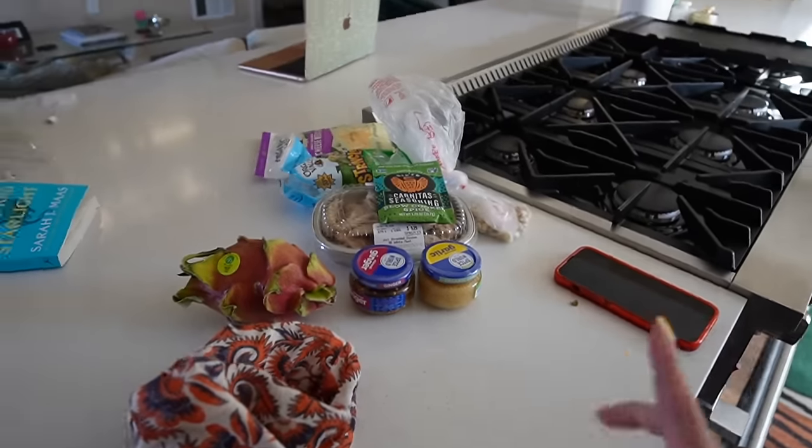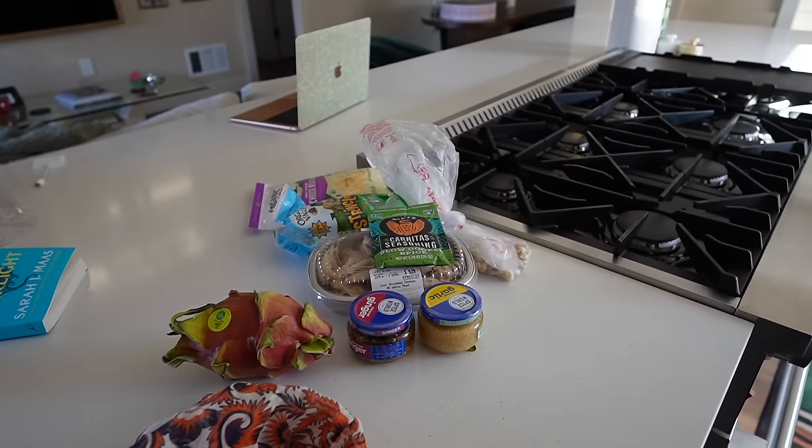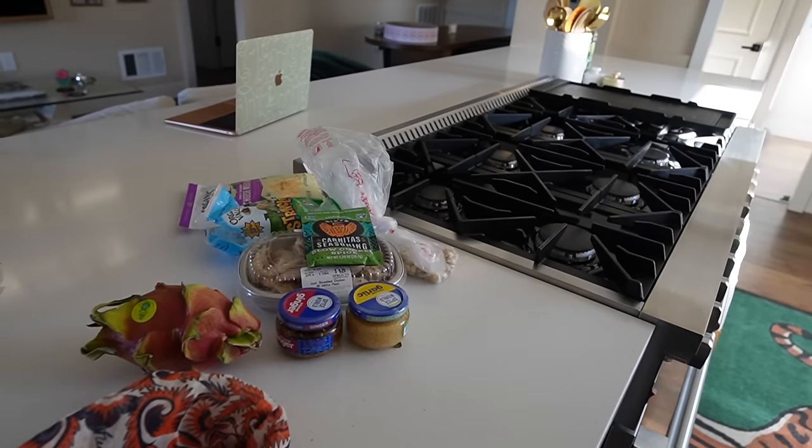I'm going to put the stuff that needs to go in the fridge away and then go ahead and shower. I'm not going to start dinner yet until Josh is closer to coming home — he's at one of his lacrosse games. So I'll shower, make sure I can get this video uploading into YouTube, and then we'll start dinner.